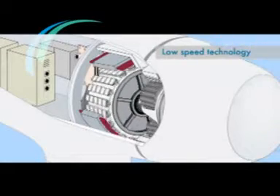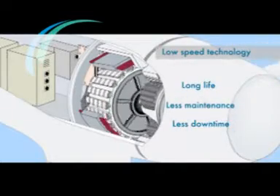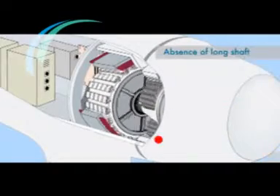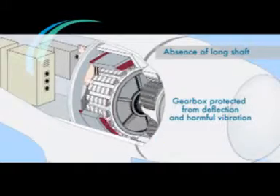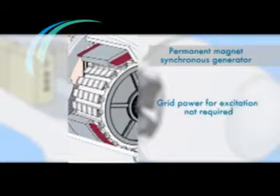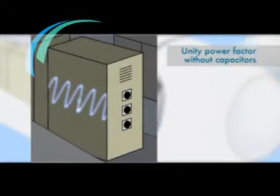Low-speed technology that guarantees long life, less maintenance, less downtime, and more availability of machine for power generation. Absence of long shaft that ensures gearbox protection from deflection and harmful vibration. Permanent magnet synchronous generator that ensures power from grid is not required — unity power factor without capacitors.